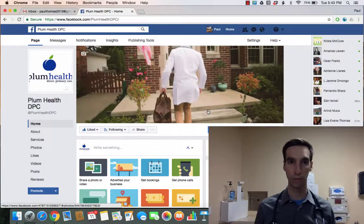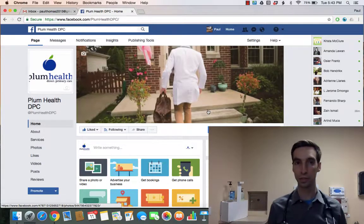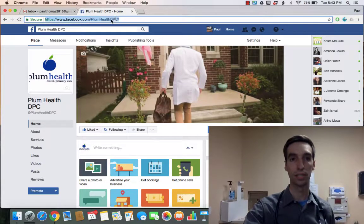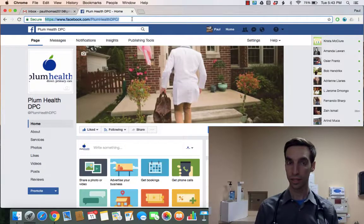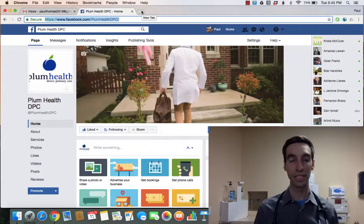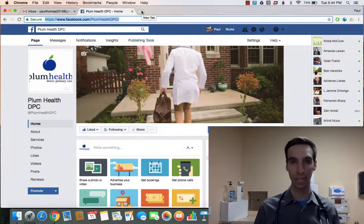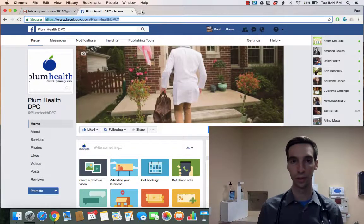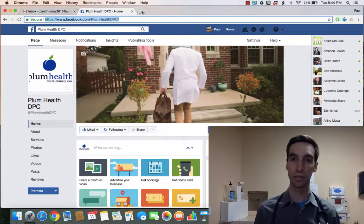For Plum Health Direct Primary Care — if you haven't created a page, it's relatively easy to do. You want to pay attention to the name and make sure it's congruent with your company name. So if you're named Plum Health DPC, my website is PlumHealthDPC.com and my Facebook page is Facebook.com/PlumHealthDPC. Make sure things are synchronous across platforms.